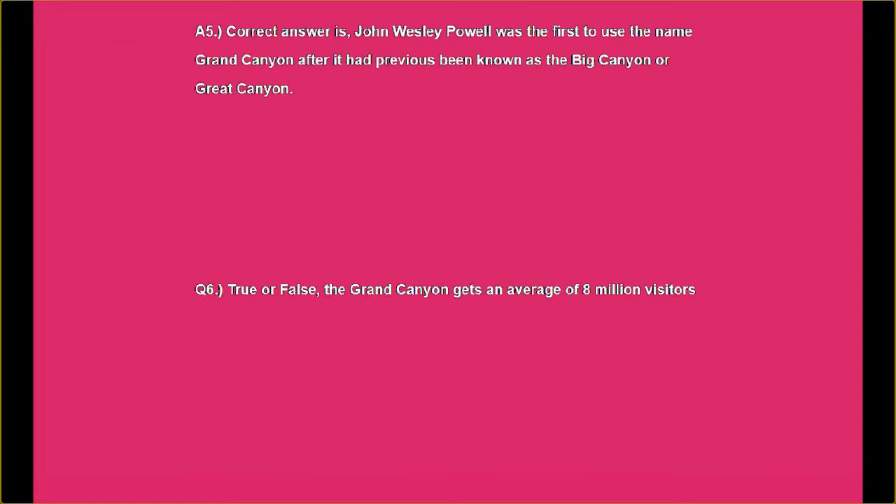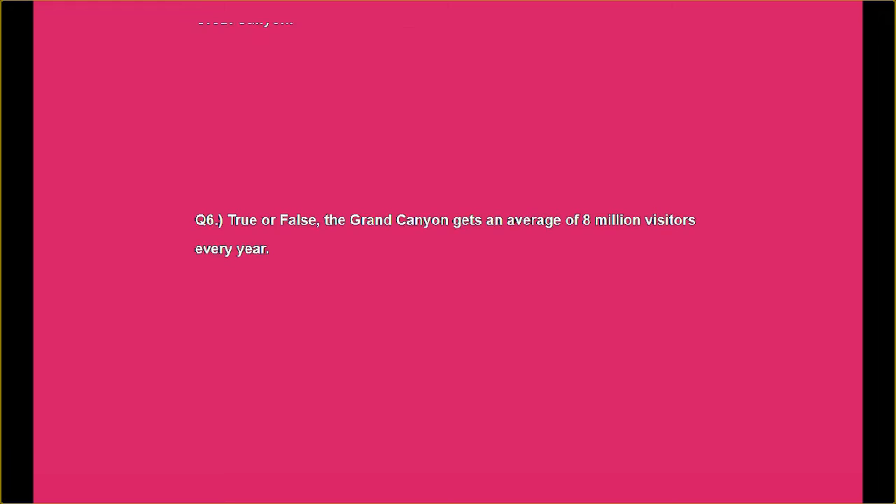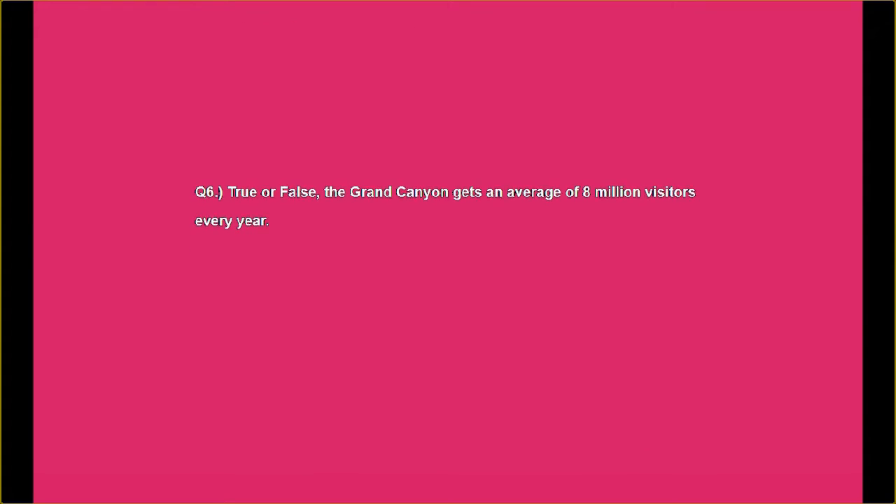Question number six, true or false: The Grand Canyon gets an average of eight million visitors every year.